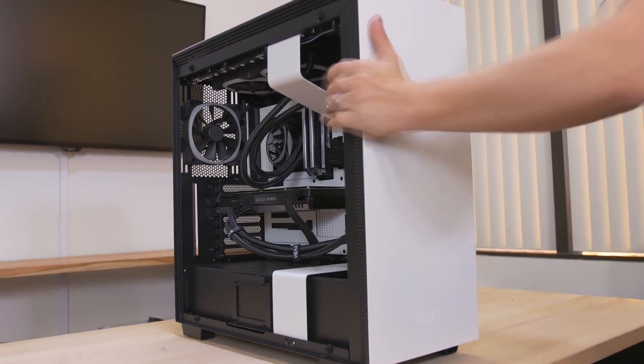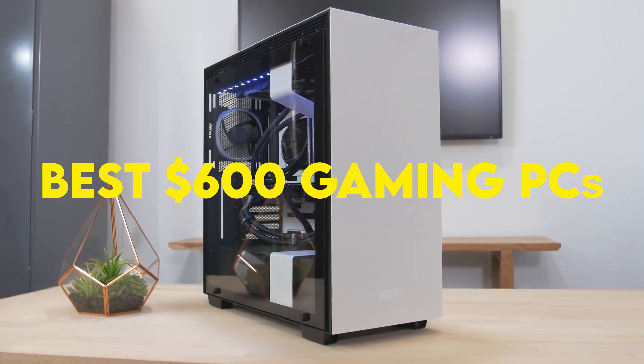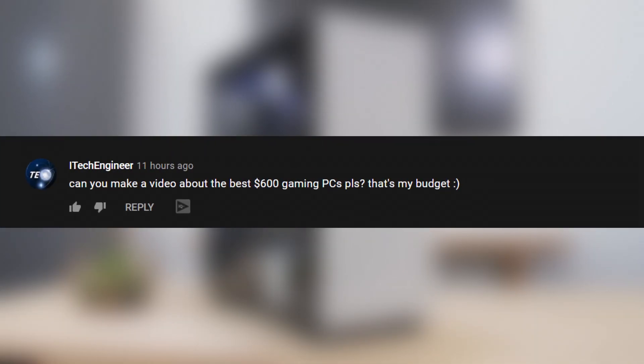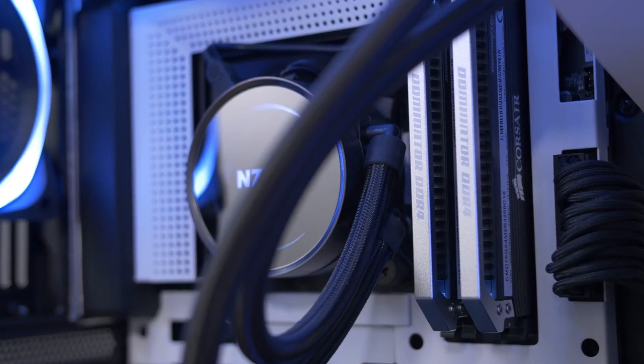In this new video of Build Your Budget, we are going to go over the best $600 gaming PCs that you can buy right now, since a subscriber requested me to do a video about it. As always, we are going to go from the cheapest to the most expensive one.